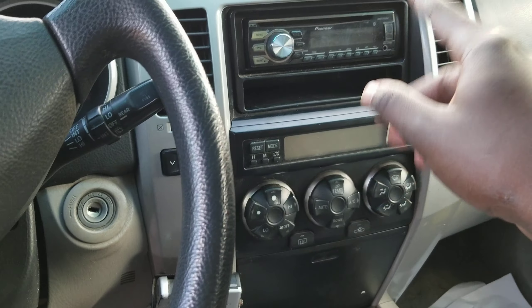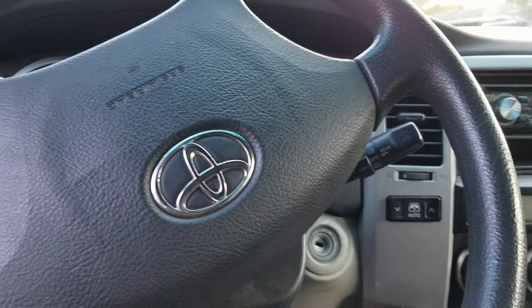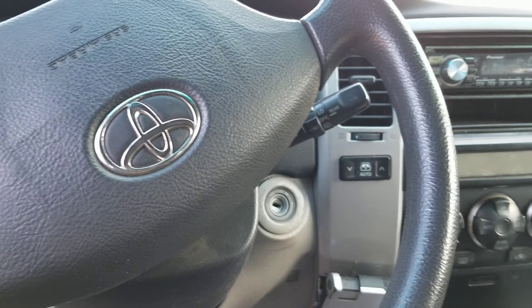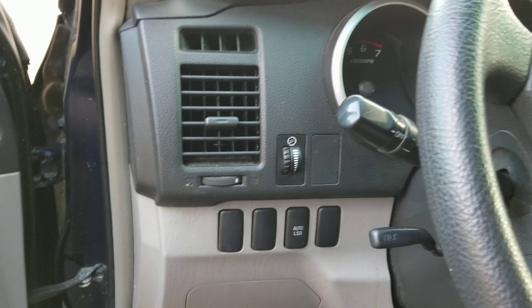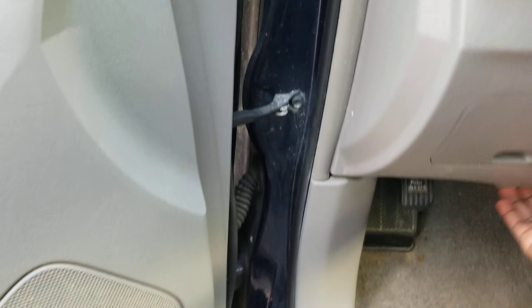Everything here works. The reason it's quite messy right now is because I'm still working on the vehicle. The radio and air conditioning don't come on, and also the blinker does not work. I have no reason — I don't know why it doesn't work, but it doesn't work.